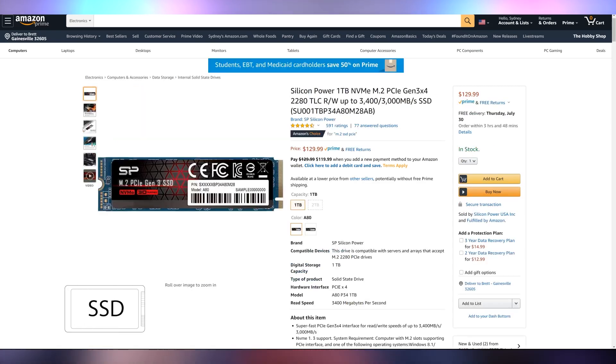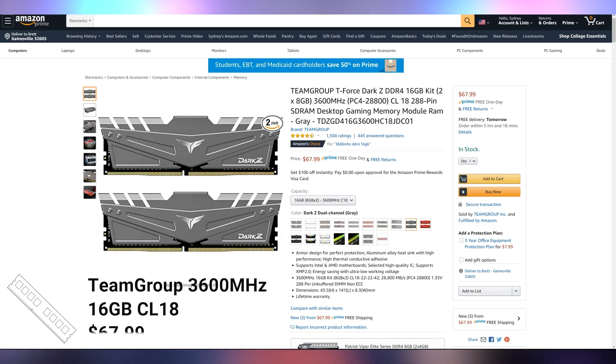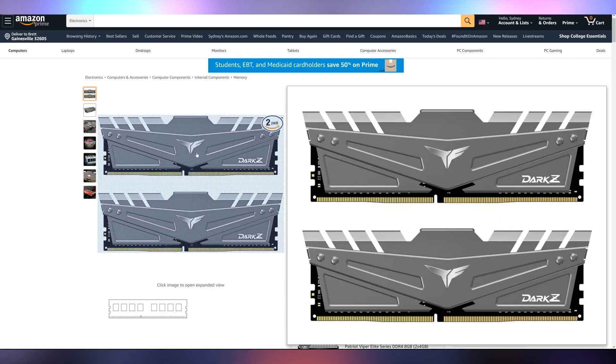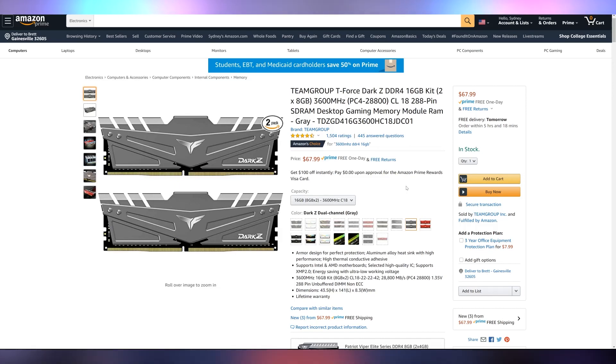The SSD we're keeping the same — I don't like to sacrifice storage quality at a budget price point. Silicon Power is still looking really good at the $130 price point. For RAM, we're scaling back by about $30. We're still at 3,600 MHz but going with CL18 latency instead. The Team Group Dark Z is a 16-gig kit at $68 — it looks all right, it's dark gray, and you're saving about 25 bucks over the Crucial Ballistix.